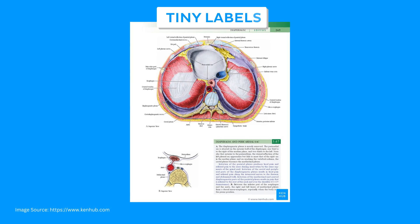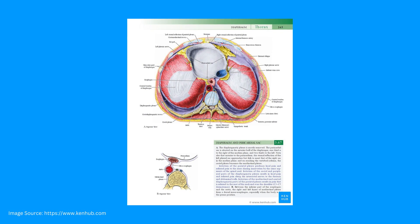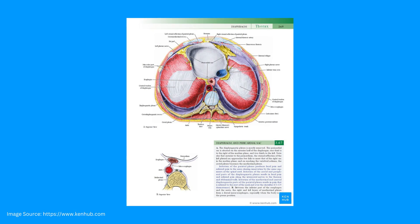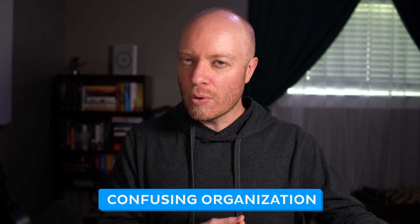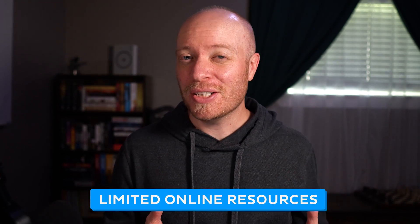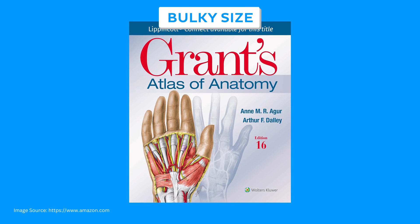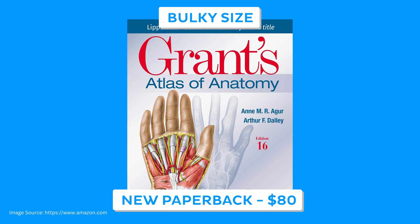And now for some cons. Get ready to squint — the labeling text is really small, especially in the ebook version where people report a constant need to zoom in. The main chapters are organized into a logical regional approach, but the sections inside those chapters lack an intuitive organization, so information isn't always where you'd expect. Grants does offer some online resources, but it's not a lot — just a handful of videos on specific topics. At 887 pages, Grant's Atlas is pretty bulky, which means you're in for another workout around campus.